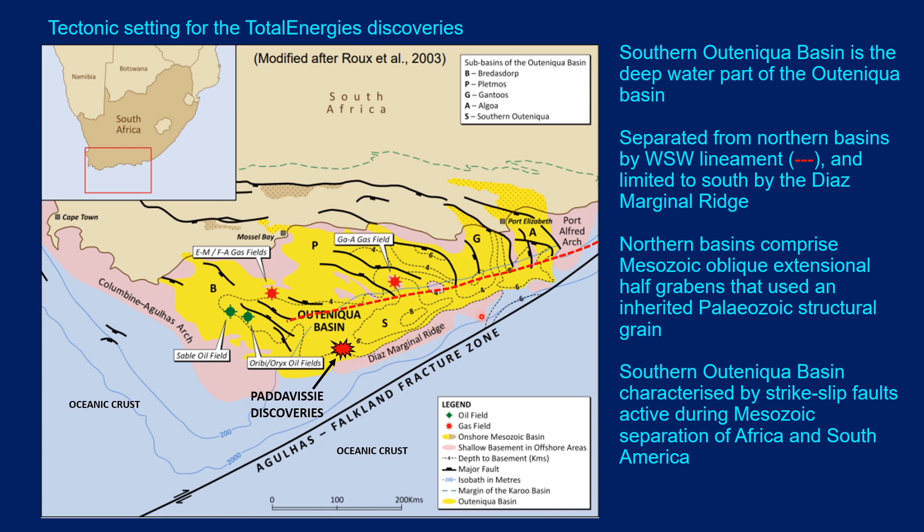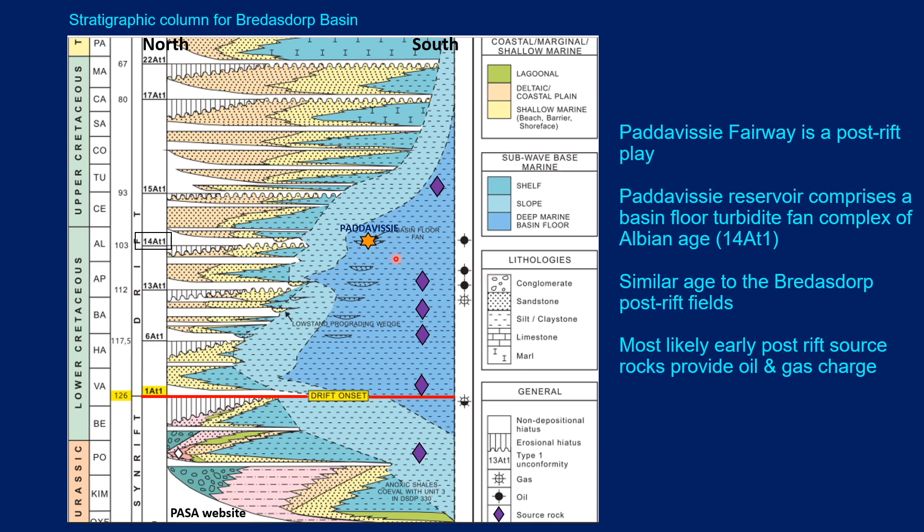The southern side of the Southern Outeniqua Basin is defined by the Diaz Marginal Ridge, a basement high. The northern basins comprise a series of Mesozoic oblique extension half-grabens that use a pre-existing inherited Paleozoic structural grain of the Cape Fold Belt, which is very evident onshore. However, these trends are not that obvious in the Southern Outeniqua Basin, and it's quite probable that the tectonics here are more dominated by strike-slip faults active during the Mesozoic separation of Africa and South America.